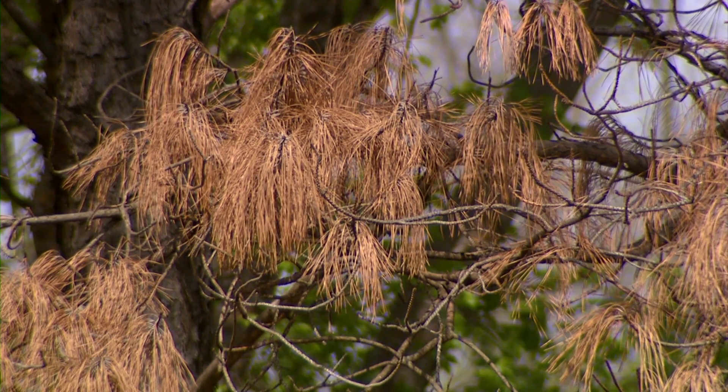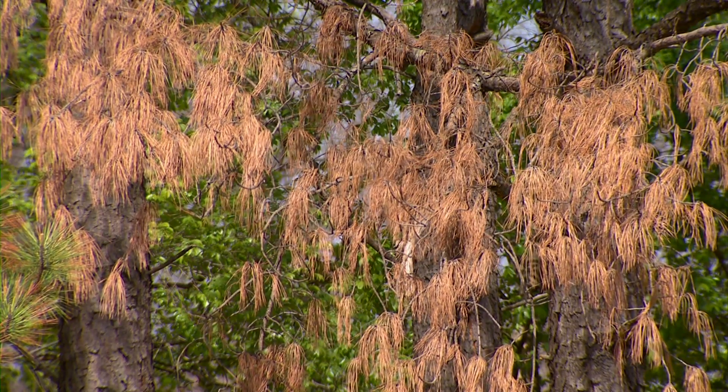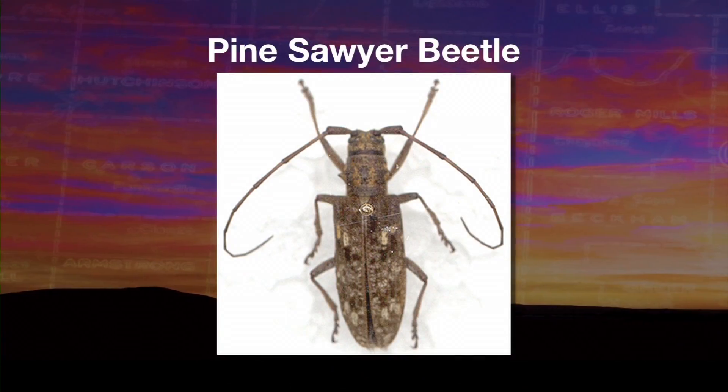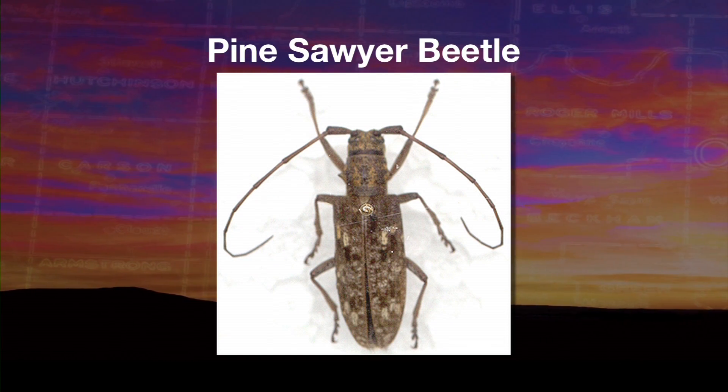The nematodes actually travel on an insect. It's vectored — and that's the term — from one tree to another by the pine sawyer beetle. You may know these; they have very long antennae. You'll see it's sometimes called the longhorn beetle.